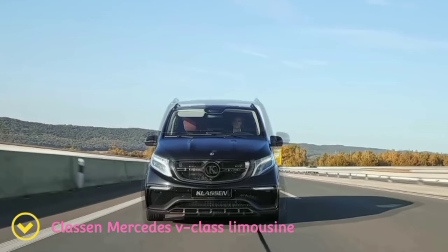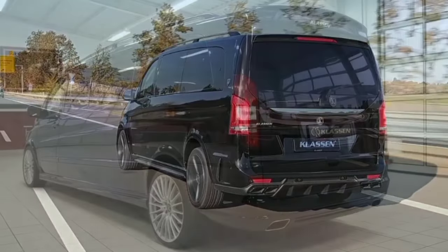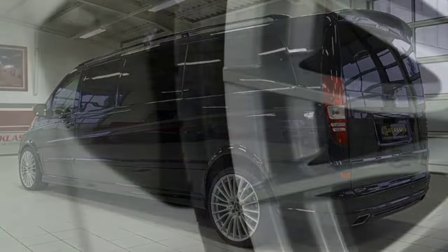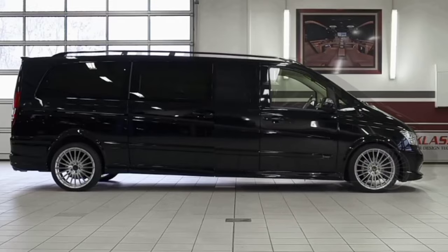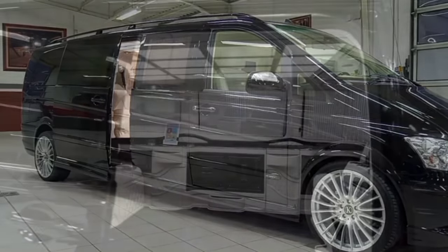Klassen Mercedes V-Class Limousine. This stretched Mercedes V-Class van by Klassen is a private jet on wheels. German luxury car tuner Klassen is known for creating what can be described as private jets on wheels, catering to the demands of the most high-level clients. The company takes premium vehicles and turns them into deluxe stretch limousines.